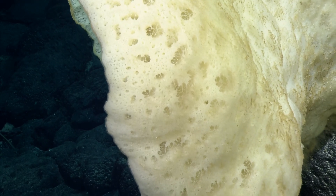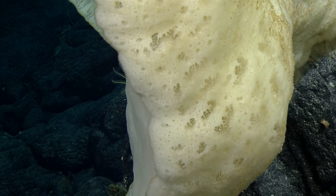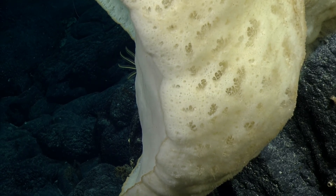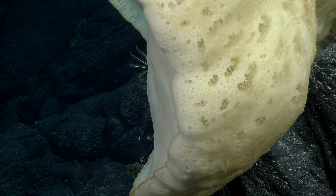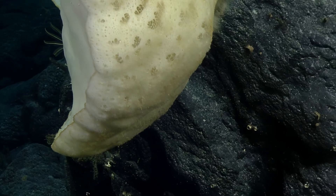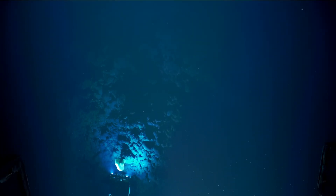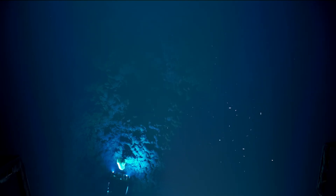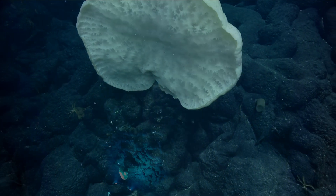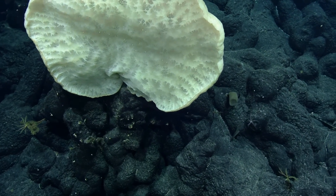It looks like there are some smaller things attached to the substrate around this sponge. We often take it for granted that it's just the sponge itself or the coral itself, but we're finding more and more that there are all sorts of symbiotic relationships between species. Oh look at that — this looks like the ocean's satellite. It's really pretty, looking at those structures running through there.